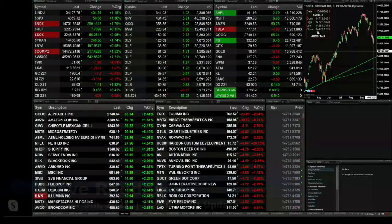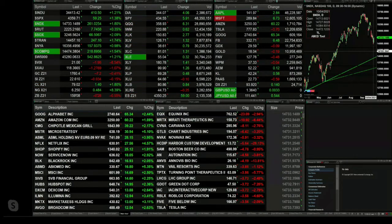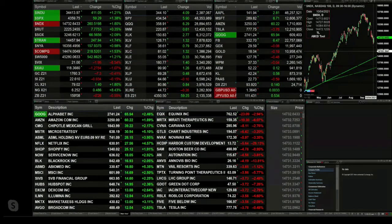Currently we've got all the U.S. indices trading to the upside. The Dow is up 405 points, the S&P up 58, NASDAQ up 260. Russell's up seven — that's the weakest rally, up seven points, trading at 2225. Semis up 66, Tranny's up 248.